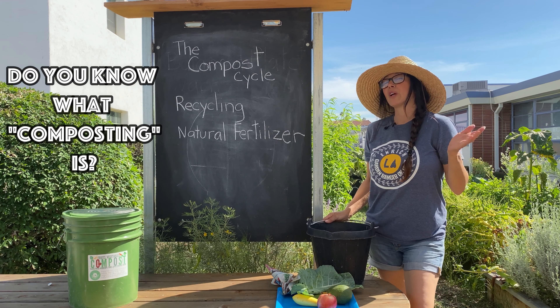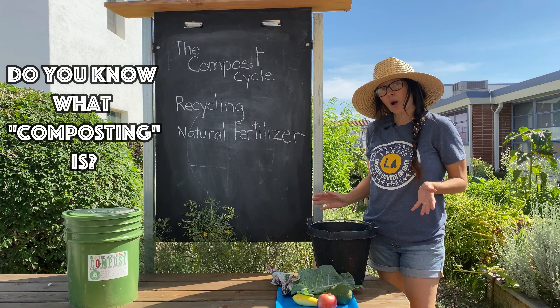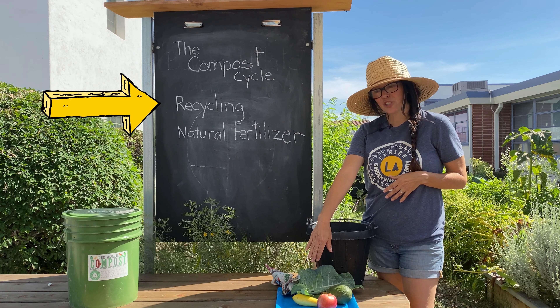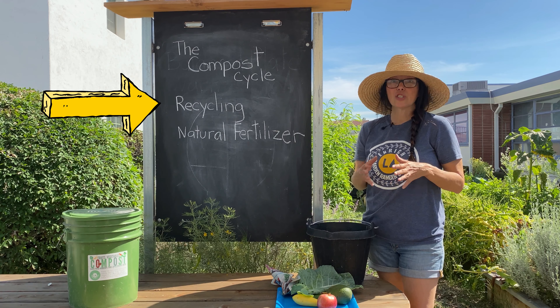So let me first ask you, do you know what composting is? Composting is nature's way of recycling fruits, vegetables, and other organic matter, turning it into rich organic fertilizer that helps our garden grow.